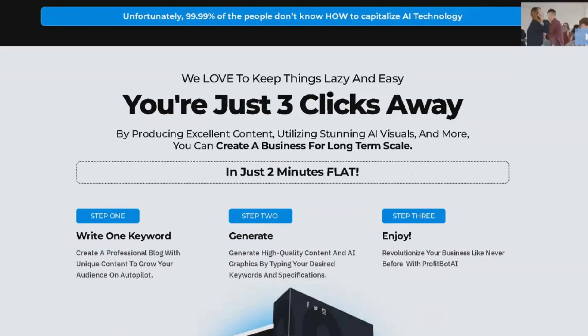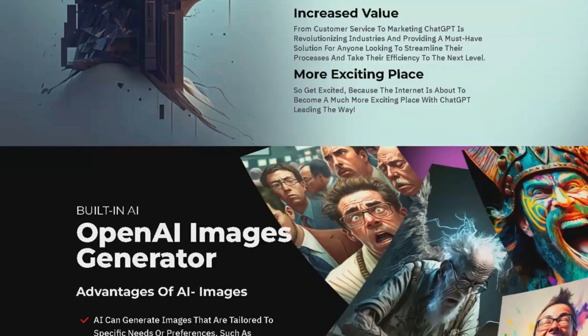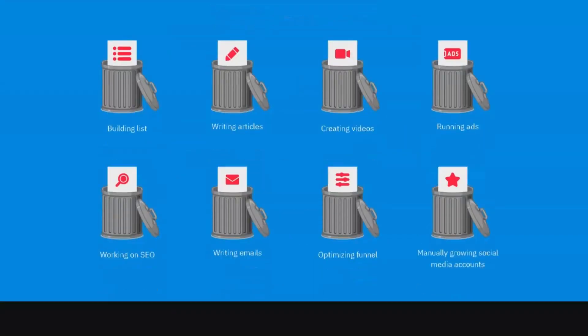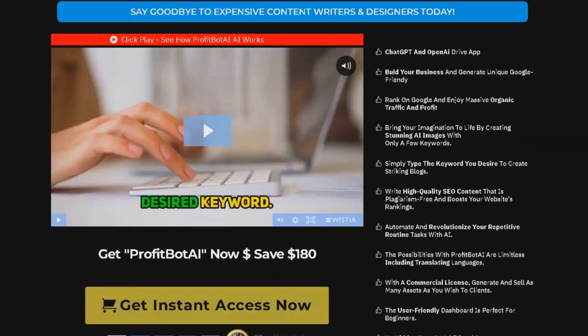One of the key benefits of ProfitBot AI is its ability to boost your Google ranking and drive massive organic traffic to your website. With high-quality SEO content that is plagiarism-free, you can ensure that your website ranks high on Google and attracts the right audience. This can lead to increased brand awareness, more leads, and ultimately, more sales.